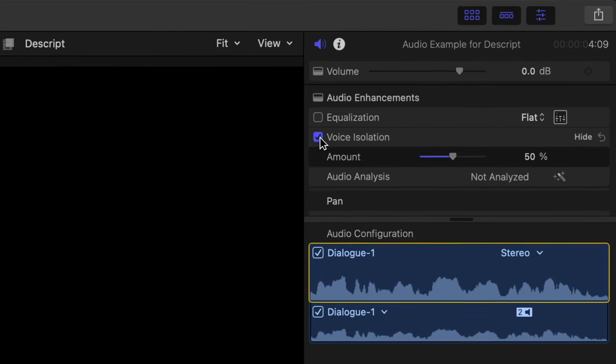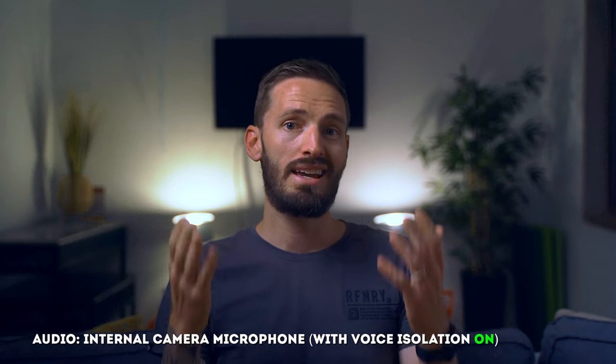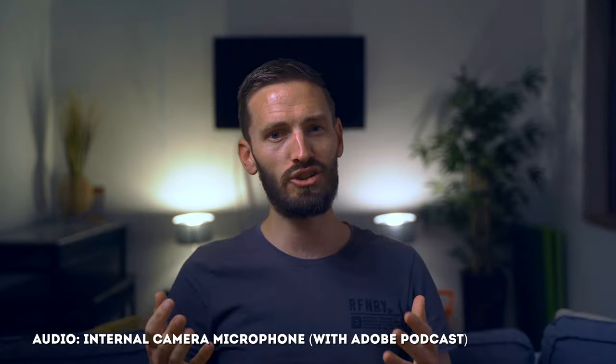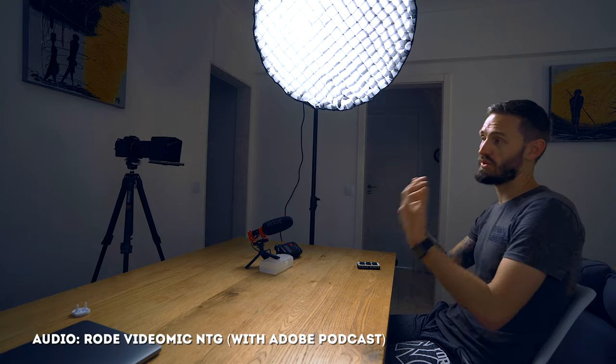I wanted to test it with my own audio and compare it to Final Cut Pro's built-in voice isolation feature. I recorded this audio with my Rode VideoMic NTG into a Zoom recorder. I also recorded audio into my Sony A7III using just the camera mic, which obviously sounds awful. When I run it through Final Cut Pro's voice isolation, there's definitely an improvement but it's not great — not studio quality. But when I run the same camera mic audio through Adobe Podcast, the results are actually really impressive. Occasionally you get some strange artifacts and glitches, but overall the results are pretty good. I was also curious what the Rode mic audio into the Zoom would sound like through Adobe Podcast.